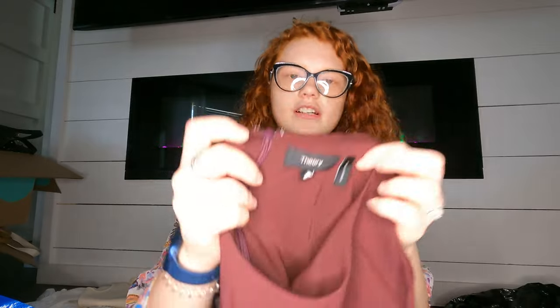Oh, another Theory piece — and this is definitely the new tag. It's a size 4 maroon dress with some ruffles at the bottom. Super cute style, maybe it'll do well.